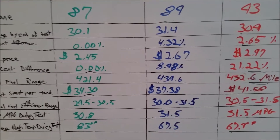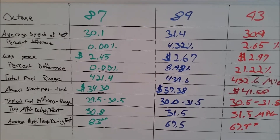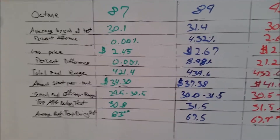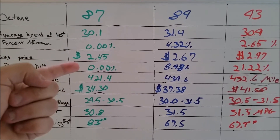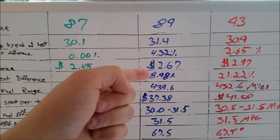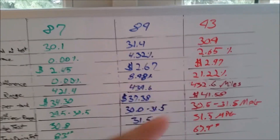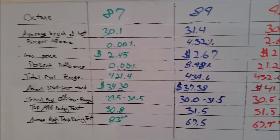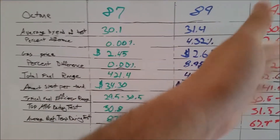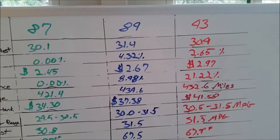So what does this mean to you? People mostly want to know how much range they're getting for the money. The gas price around me for regular gas is $2.45 per gallon. It's $2.67 per gallon for the 89, and $2.97 per gallon for the 93, which is clearly the most expensive — almost $0.30 more per gallon between those two, and $0.52 more than regular.